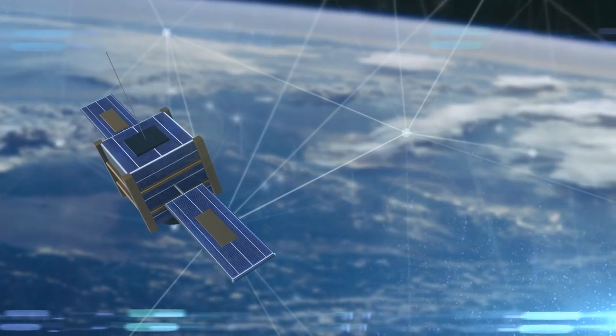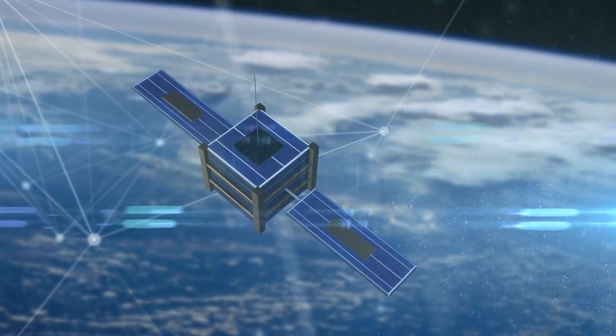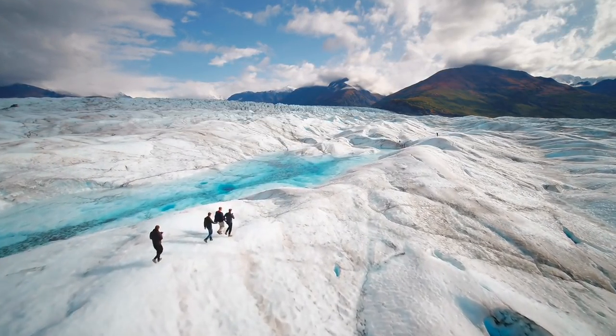So far, Elon's SpaceX has launched more than 1,700 satellites with a larger plan of sending 42,000 Starlink satellites into space. Starlink satellite internet service is currently in use around the world, such as in Alaska.